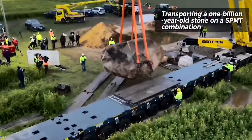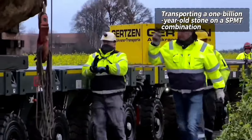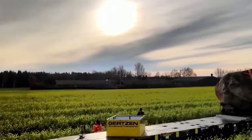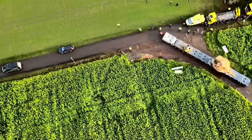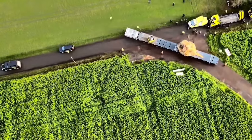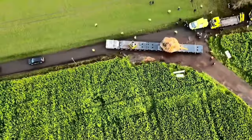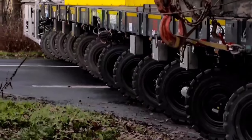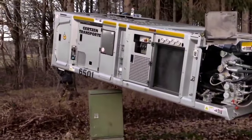Propelled modular transporters, SPMTs, offer unparalleled flexibility in heavy load transportation. With the ability for 360-degree steering, these transporters can execute carousel and sideways movements, providing exceptional maneuverability. The hydraulic adjustment of the deck height by approximately 60 cm enables precise vertical lifting or lowering of heavy loads. SPMTs, available in four, five, six, and eight-axle line configurations, boast diverse combinations, allowing them to lift and transport virtually any substantial load with a maximum capacity of up to 44 tons per axle line.